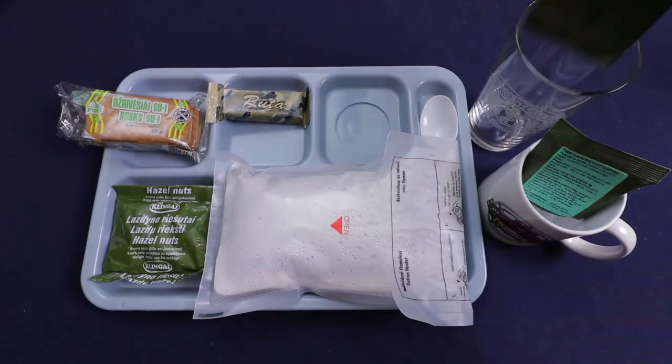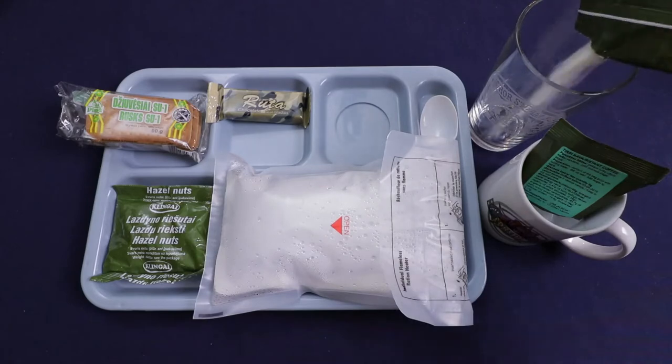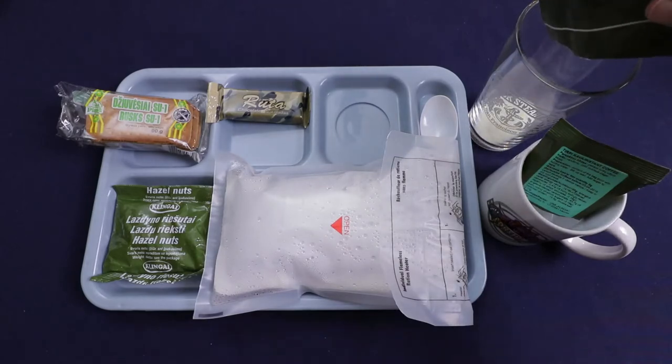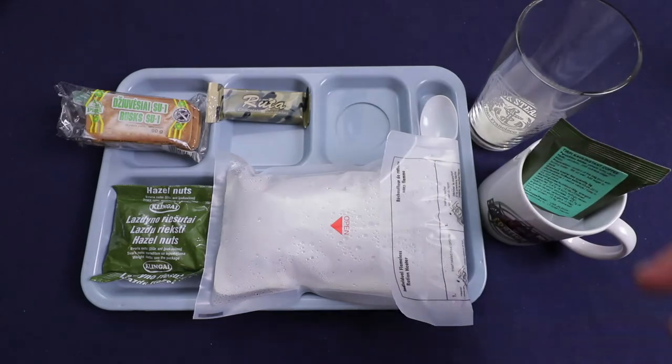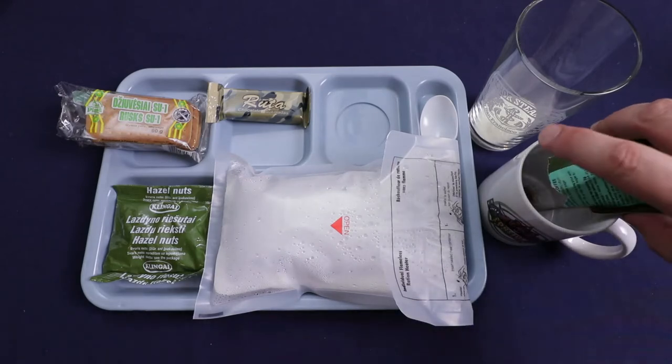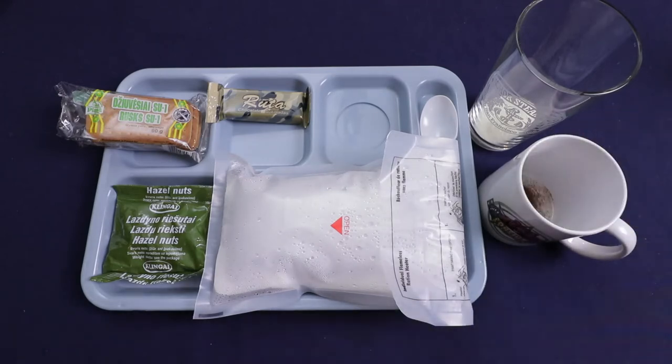Let's get our drinks ready. The vitamin C drink actually calls for 600 milliliters of water, but I'll just use about 500 — that's about how much my glass holds. It's really good coffee; I've always enjoyed this coffee.